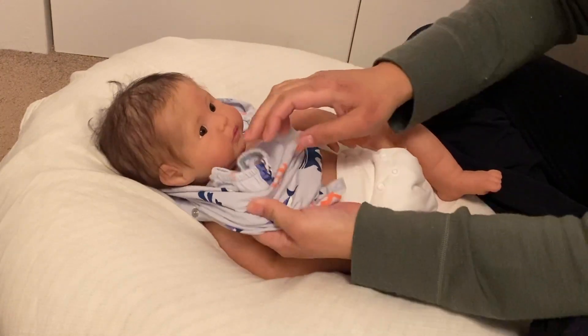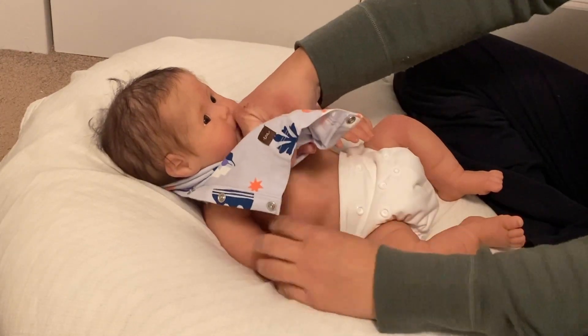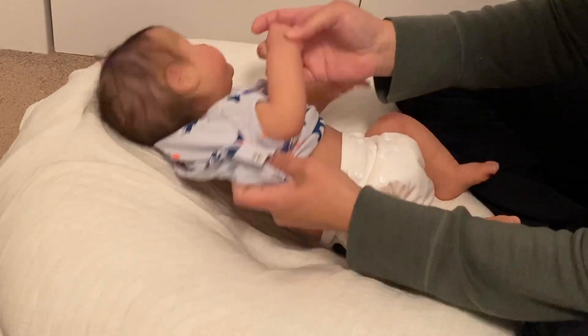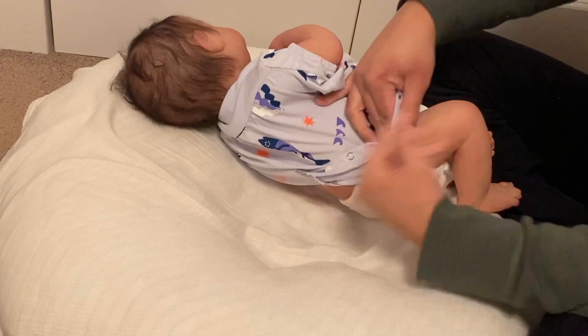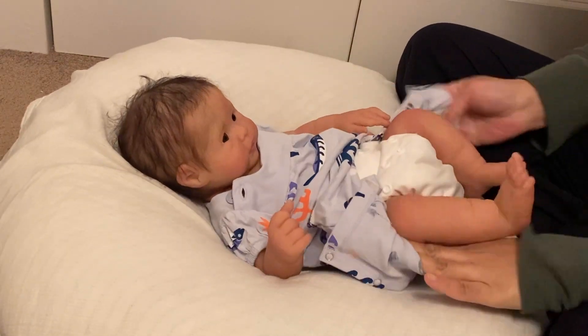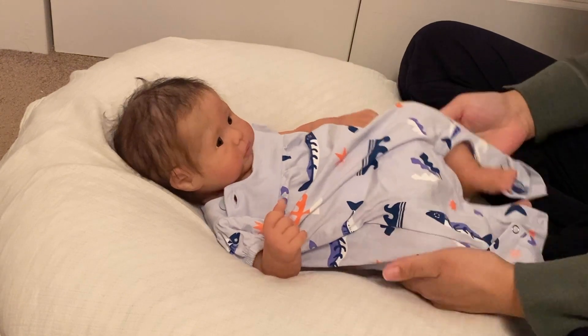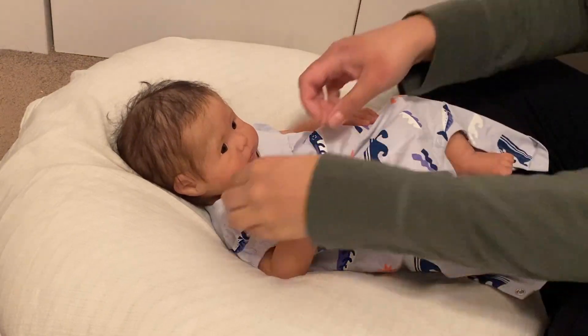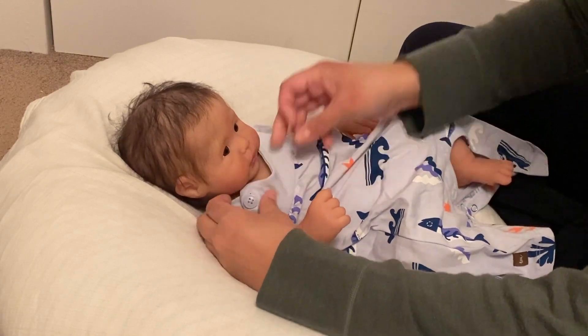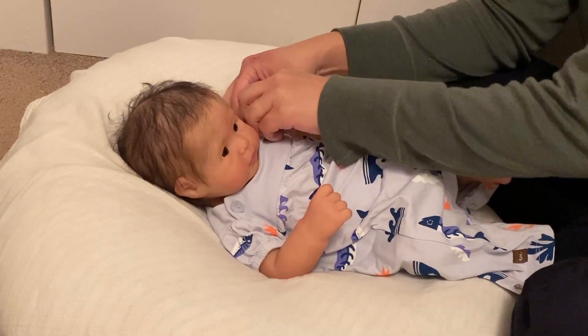I feel pretty content with my collection right now. There aren't any babies I'm looking to acquire at this stage — I feel very happy with the dolls that I have. I had thought about downsizing and maybe I still will consider that at some point, but right now with the pandemic, I just want to avoid trips to the post office if I can help it.